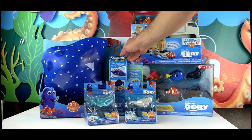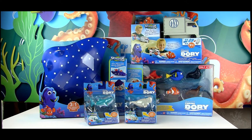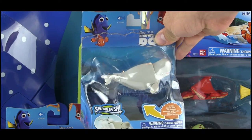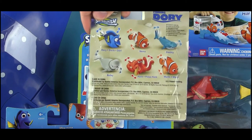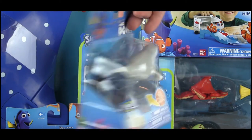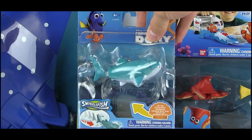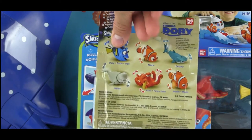We also have the Mr. Ray character slash play set carry case — it's a three-in-one. Let's start with Bailey on the individual card. There are six you can get on their own. On the back of the package you can see Dory, Nemo, Destiny, Bailey, Hank, and Marlin — all released on individual cards. Now let's take a look at Destiny, the whale shark who is nearsighted in the film.